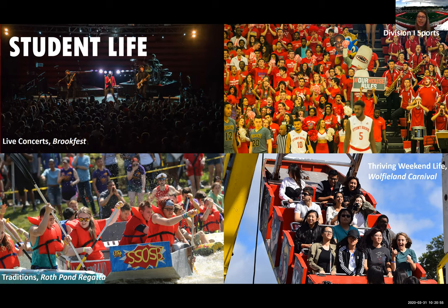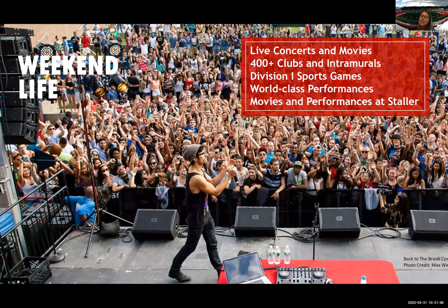We also have Wolfieland Carnival — just fun events to look forward to throughout the year. We have a weekend life organization that plans events on the weekends, including concerts, sporting events, clubs and activities — over 400 of them — performances, comedians, and all sorts of acts that come through campus through our Staller Center for the Arts. Students get one free ticket to Staller Center and then reduced rates after that, and we also have fun movie nights.